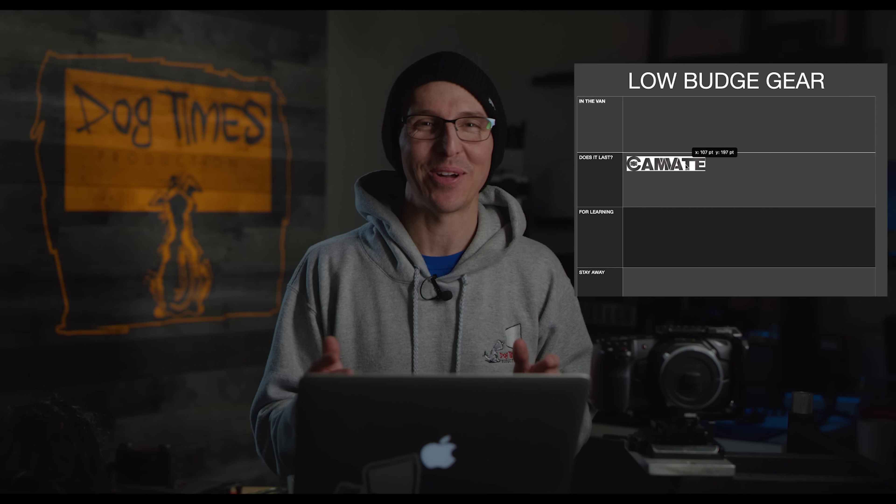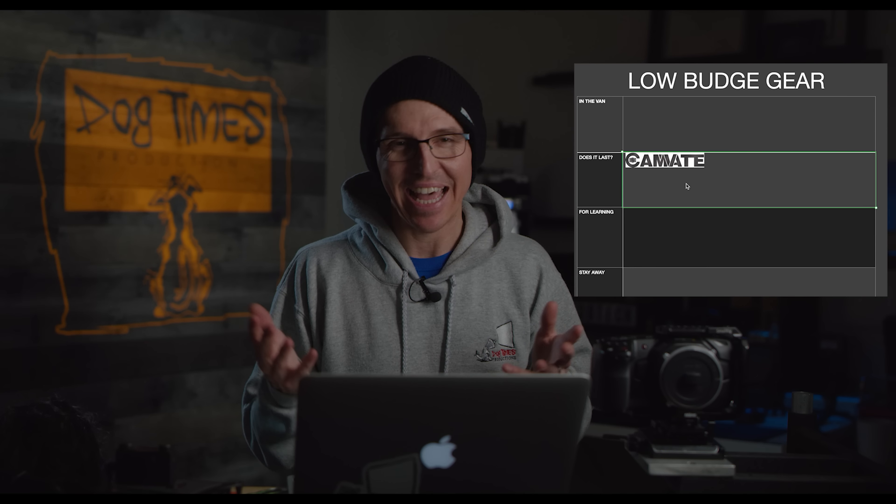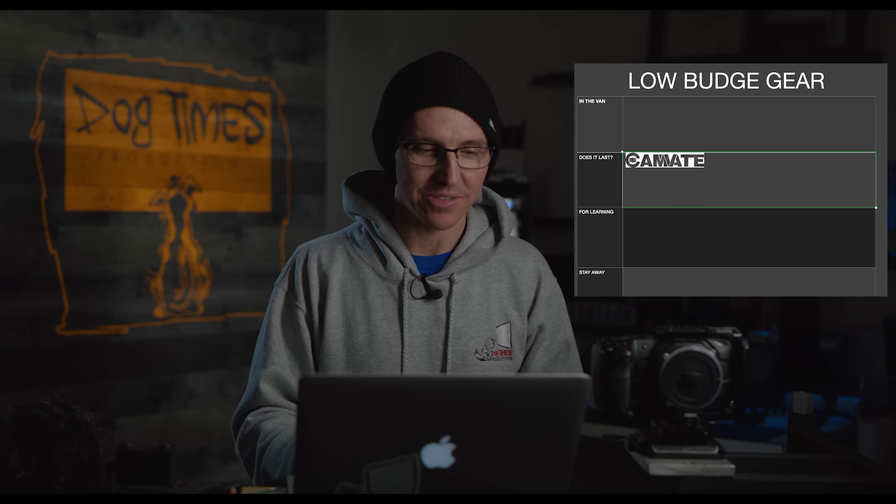I do like Camvate — I think they're a solid company — however they're always just a little off for me. There's just something not quite making it, like we said, that other 10 percent. For those reasons I'm going to put Camvate in the 'Does It Last' / not quite 100 category.